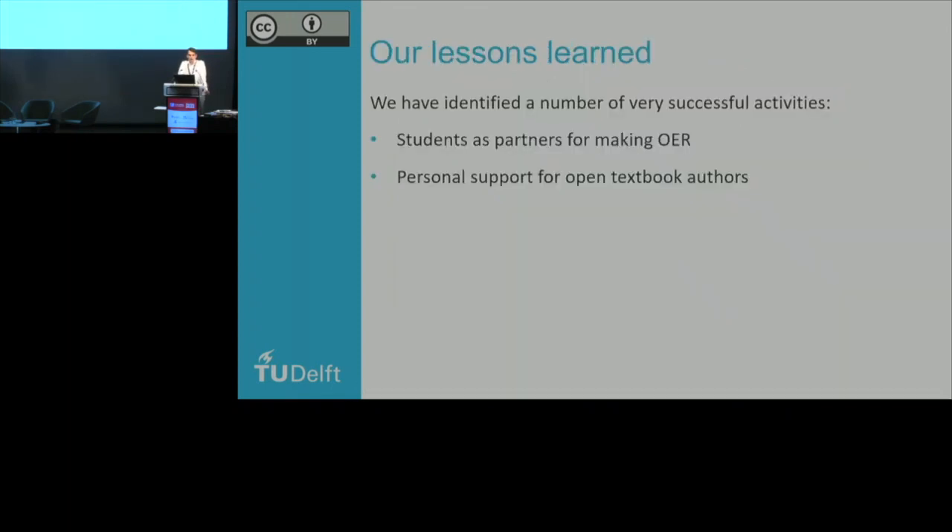Those are examples of how we're trying to get people to engage with open education. The lessons learned are that we've identified a number of very successful activities: having students as partners for making open educational resources, and with our open textbook program we really use a personal approach — every author interested in writing a textbook, we help them personally through every step of the way. Writing a textbook is very difficult. An author doesn't want to be a publisher, an editor, or a designer — they want to be an author, so we need to have a personal approach to help them through all those other steps.